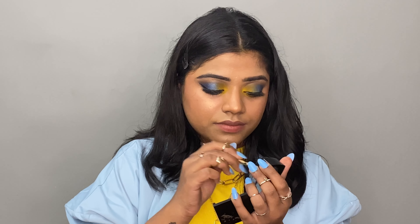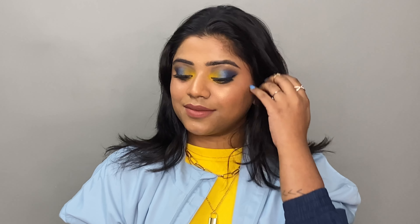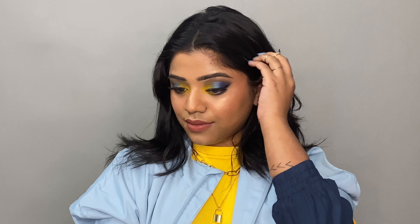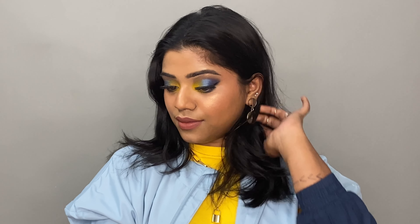I also use the lip and cheek tint for the lips because I wanted a nude look. And yes, this is the final look! I really liked it — the yellow and blue combination matched with my outfit is very beautiful. Comment and tell me how you liked this makeup look, because I literally thought of it on the spot and gave the intro so many times before uploading. But yeah, that was pretty much it — I will see you next time, bye!